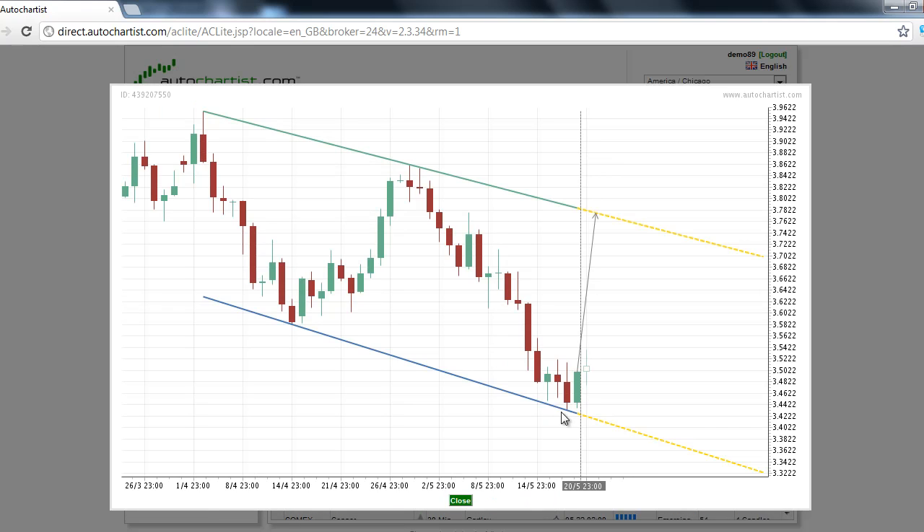After reaching the bottom at 343.22, copper has formed a small support base. You can see across these four bottoms, we have a nice support base. Yesterday, we started to see a breakout above this base, and this is giving the market a good foundation for the beginning of a rally.